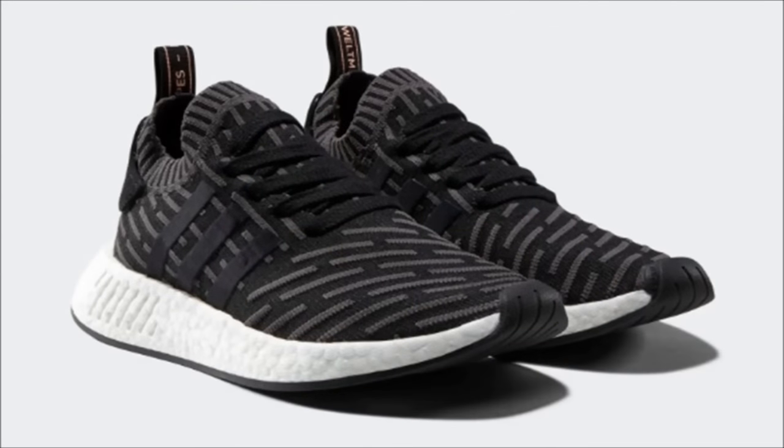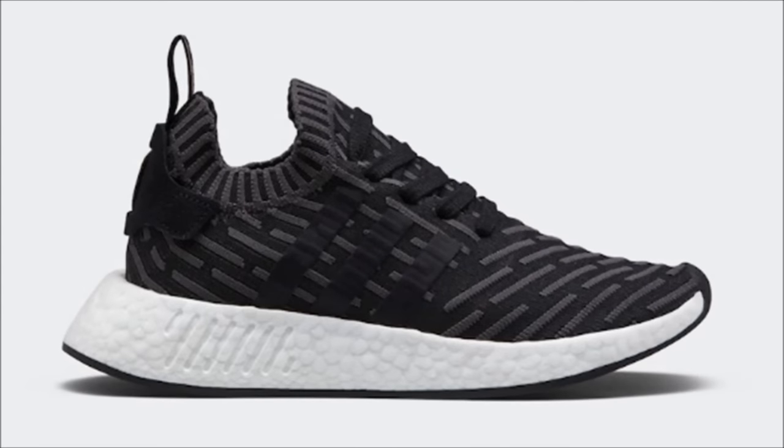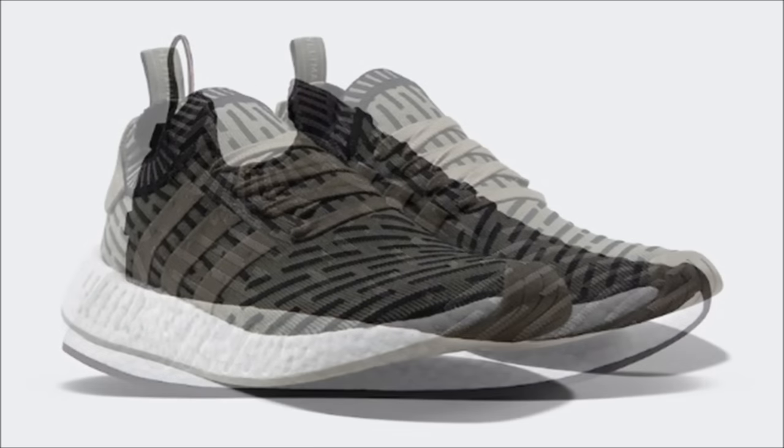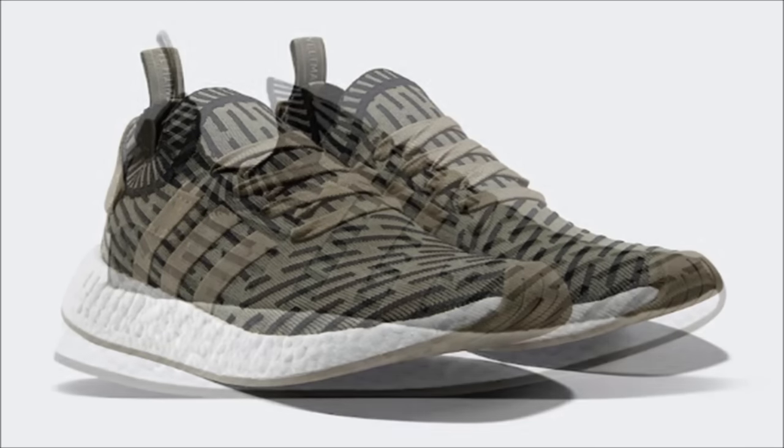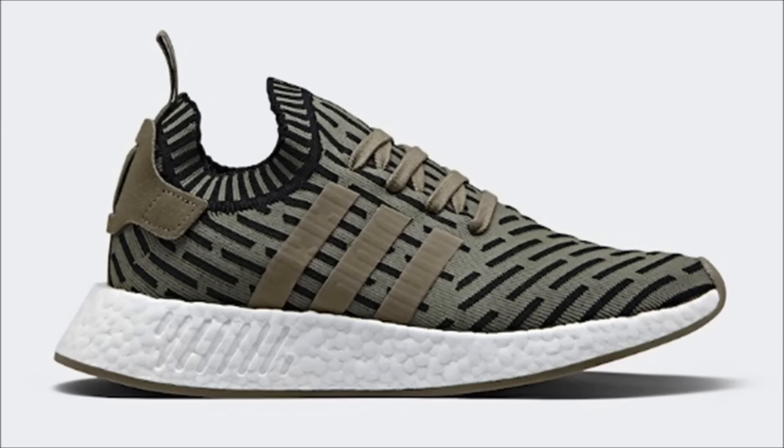The Adidas NMD R2 got a release date, and these next two pairs will be the shoe's debut colorways. Both shoes will come with a full Primeknit upper and what Adidas is calling the shadow noise motif. They'll have suede heel patches, branded heel tabs, and tonal Three Stripes. Both pairs drop the EVA inserts from the full white Boost midsole and sit on tonal outsoles. They drop on December 3rd at select Adidas Originals retail locations — let me know in the comments what you think about the new Primeknit pattern.